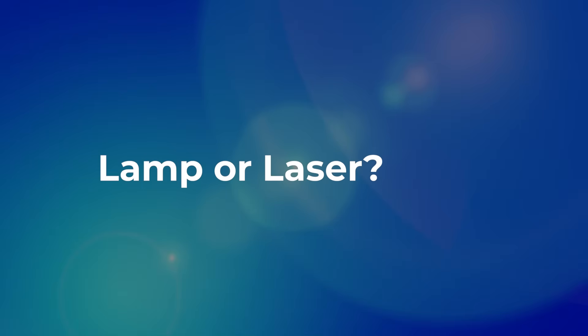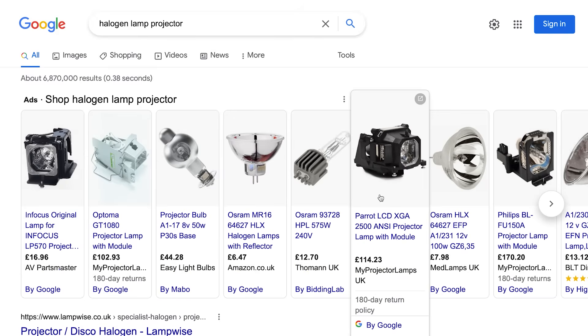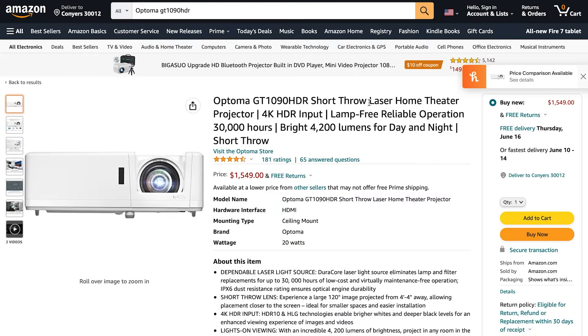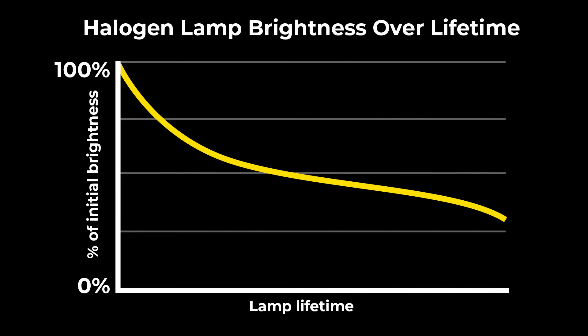Lamp-based or laser? Traditionally, projectors use a halogen lamp or bulb, but laser light sources are starting to become more ubiquitous in the consumer projector market. Lamp-based projectors have been around the longest and are typically the most affordable when you take all factors into account, including brightness, lamp lifespan, and image quality. However, they do come with some downsides.